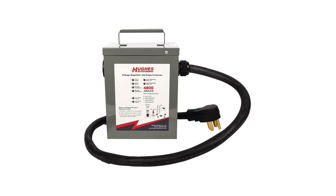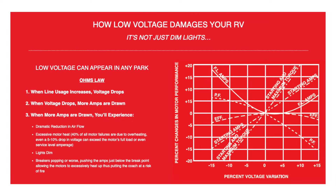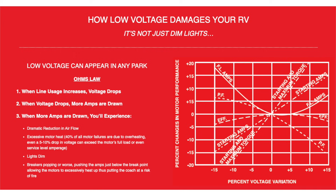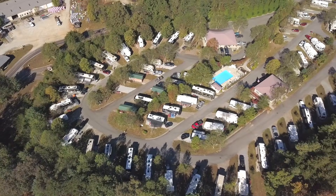Another thing we get asked about is an autoformer. Hughes Electric makes the most popular one. The idea behind an autoformer is it uses some electronics magic to convert current into voltage, keeping your voltage stable even when it's low. However, it does that by drawing extra current, which can affect the overall electrical system of the RV.